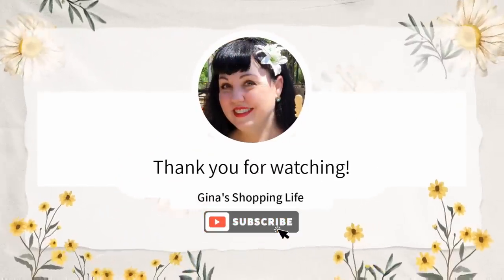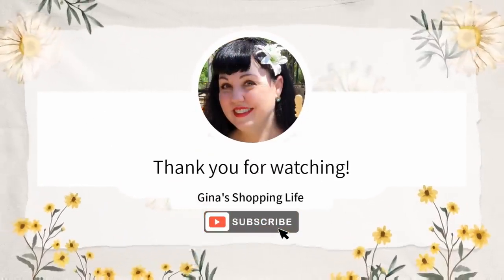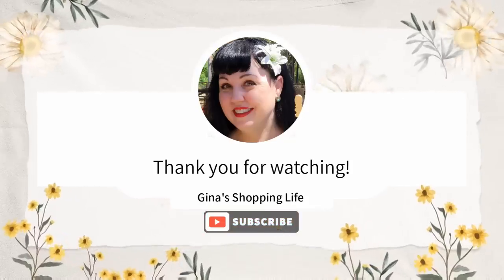Thank you so much for coming along with me for all these great new arrivals at Costco. I hope your day is going well — take care and I'll talk to you later!